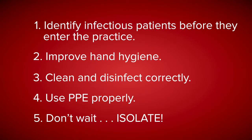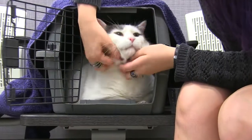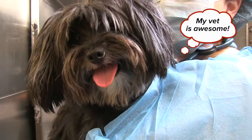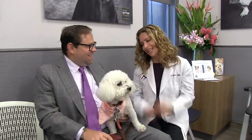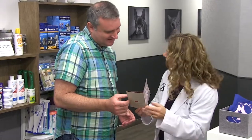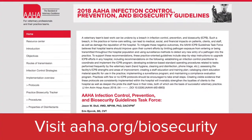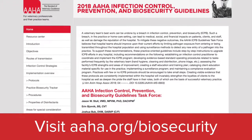By incorporating these five ways to decrease hospital-acquired infection, we can make sure that pets like Brutus, Grace, and Sam, and all the other pets and people who enter our hospitals, go home healthy. Learn more about AHA's infection control, prevention, and biosecurity guidelines and additional resources at aha.org/biosecurity.